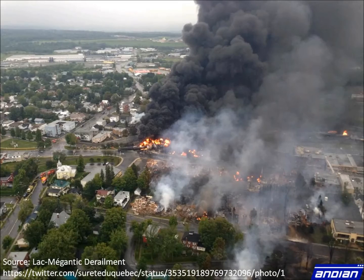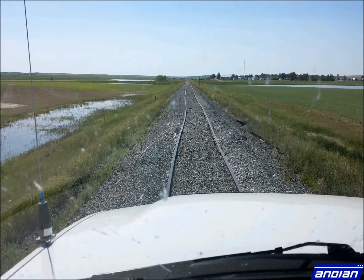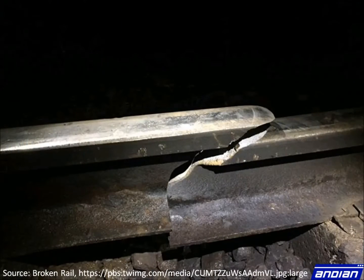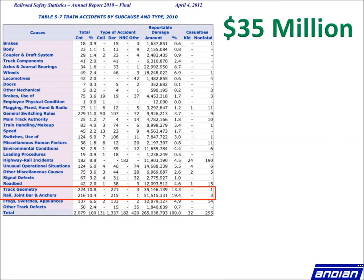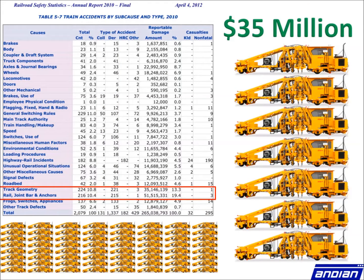Recent stats from the Federal Railway Administration show that track geometry caused derailments are the highest contributor of damages of rail accidents, only after broken rails, joint bars, and anchors. These damages amount to over $35 million annually — that's enough to buy 70 brand new Mark IV tampers each year.